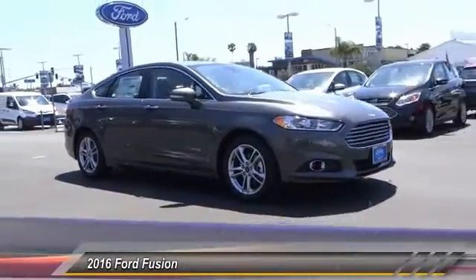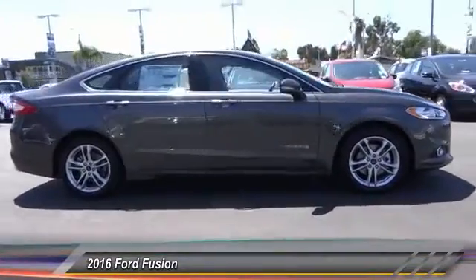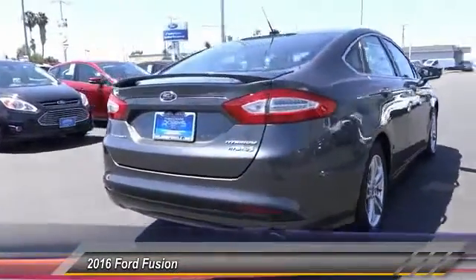2016 Fusion. You can have both impressive power and great economy in a Fusion, and it's priced below $40,000. This vehicle has less than 100 miles. Here are some of this vehicle's great options.